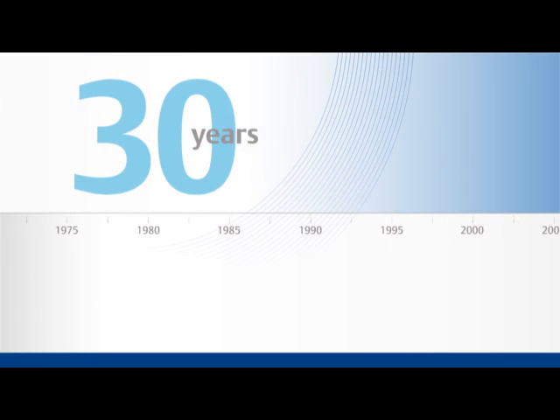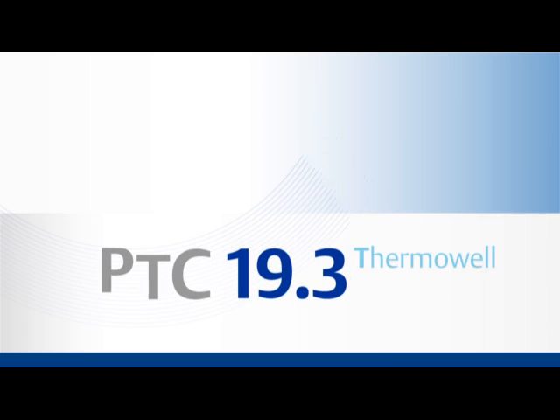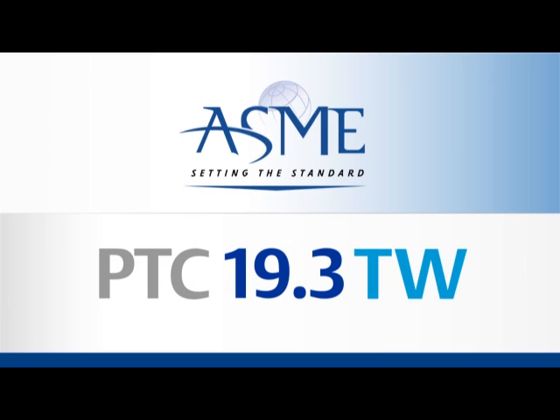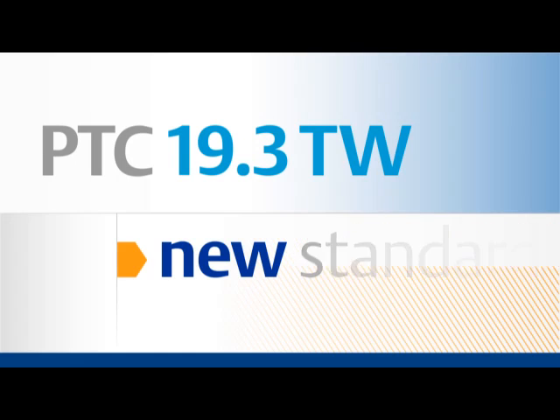For over 30 years, Thermowell calculations have been guided by Performance Test Code 19.3. Recently, the American Society for Mechanical Engineers, or ASME, updated the code. The new standard, called PTC 19.3TW, is the result of decades of work.